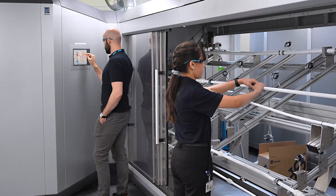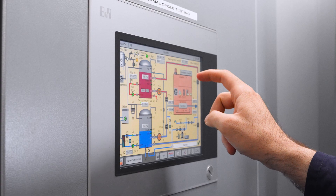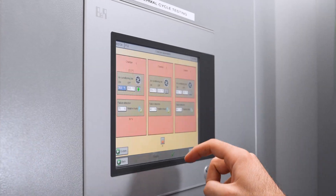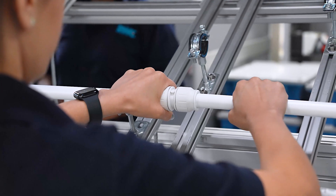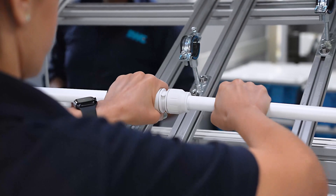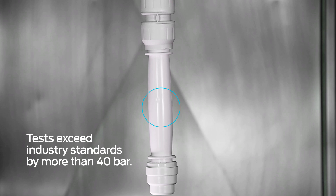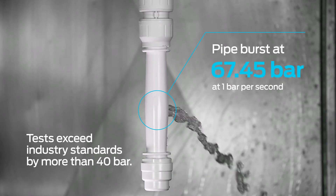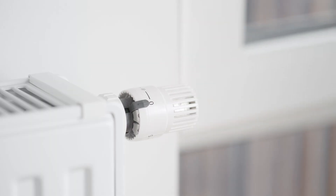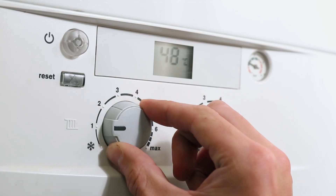Our temperature cycling rigs test our fittings to 114 degrees Celsius, going beyond boiling point for the ultimate in safety reassurance. New products are also put through pressure rigs that pressurise at over 20 bar for a thousand hours. We test each batch at extreme pressures and raised temperatures way above those they'll experience in use. When you consider that the average domestic plumbing and heating system is between 1 and 2 bar, you can see just how tough our fittings really are.